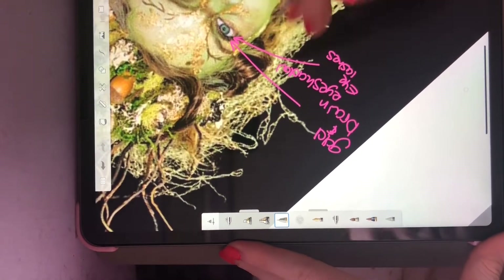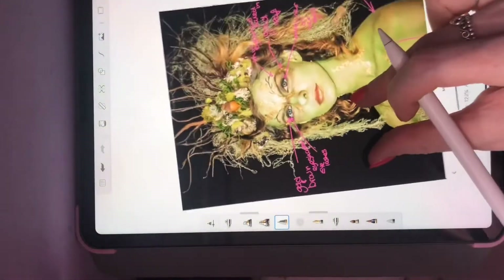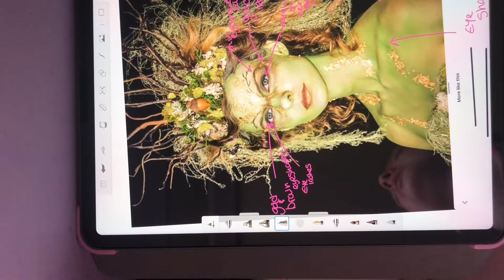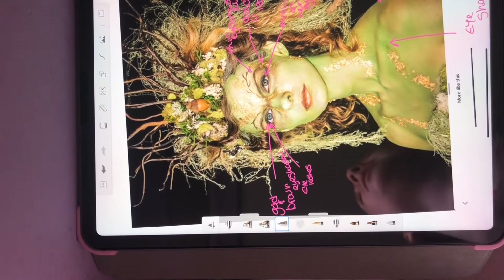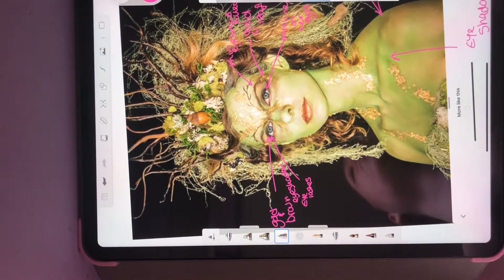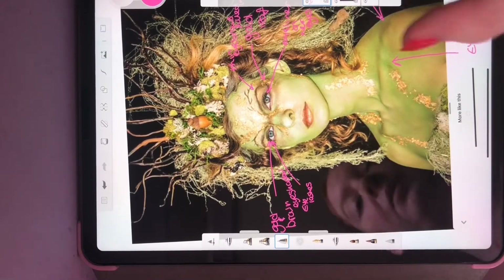Because what I'm going to do next week is I'm going to ask you to take your picture and I would like for you to recreate it in your own design, adding your own style. And then the week after, if we're still not able to go back, we are going to apply it to ourselves. Or if you have someone else in your household that would let you do their makeup, apply it to somebody else.